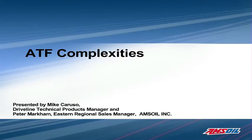Hi, I'm Mike Caruso, the AMSOIL Product Manager for Drivetrain, and joining us later will be Peter Markham, the Eastern Regional Sales Manager.